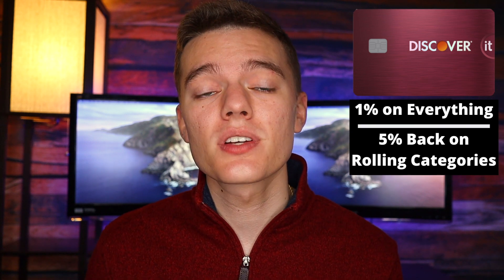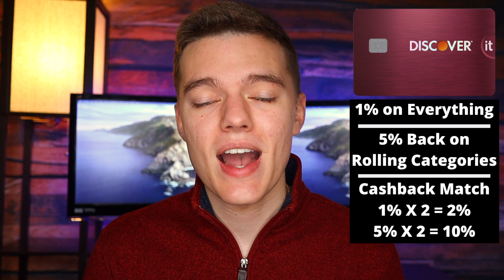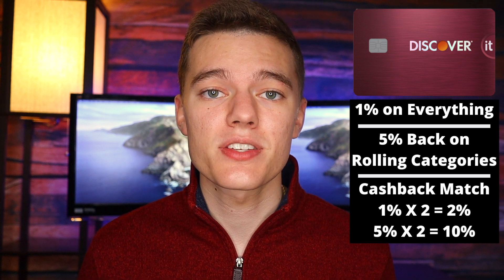Next up is the Discover It Cash Back card, which holds a special place in my heart as my very first credit card. Let me know in the comments what your first credit card was, or if you don't have one yet, what card you're considering. The Discover It offers 1% on all purchases and 5% on different rolling categories that change every three months. You also get a cash back match at the end of your first year, so effectively you're getting 2% on everything and 10% on rolling categories, which can add up to a lot. You have a very high chance of approval — I got it with absolutely no credit history and received a $1,500 line of credit. In my opinion, this is the best card to start with if you have no credit history, and it's a fantastic account to keep open long-term to build your credit.